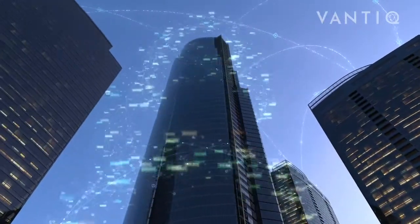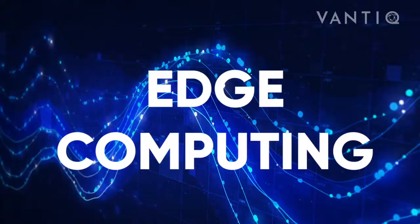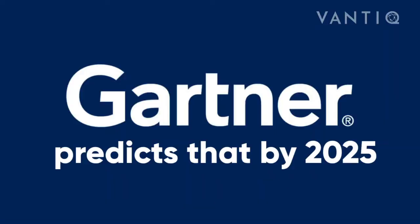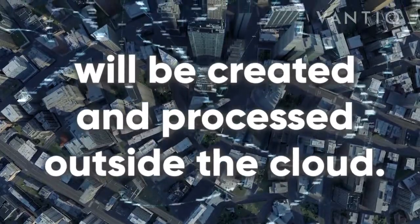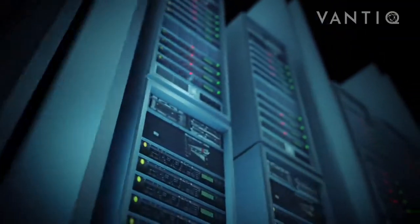As IoT and digitalization of business grow, there are increasing challenges of managing large amounts of data. Edge computing will be required to support this growing data load. Gartner predicts that by 2025, 75% of enterprise-generated data will be created and processed outside the cloud. Today, it's around 10%.